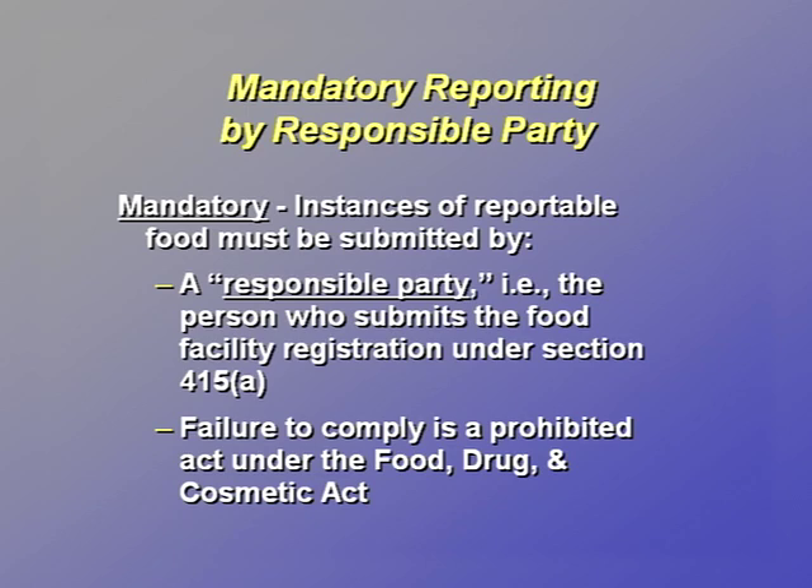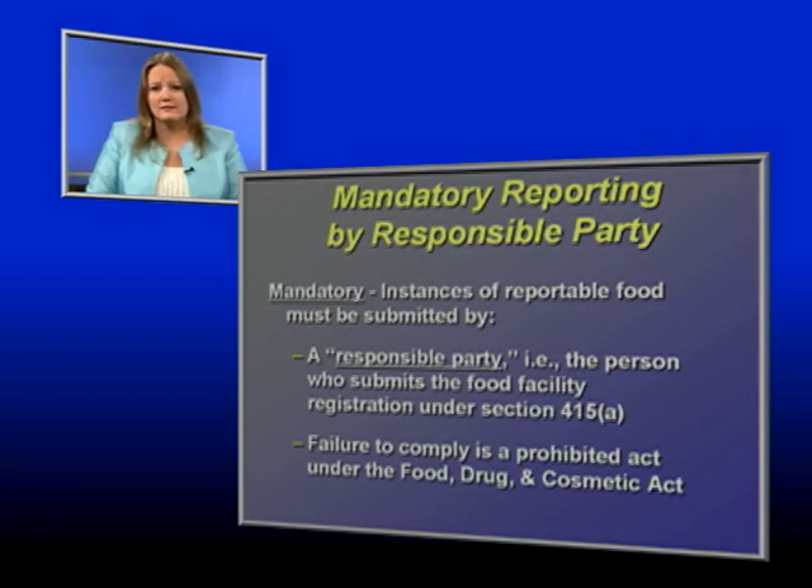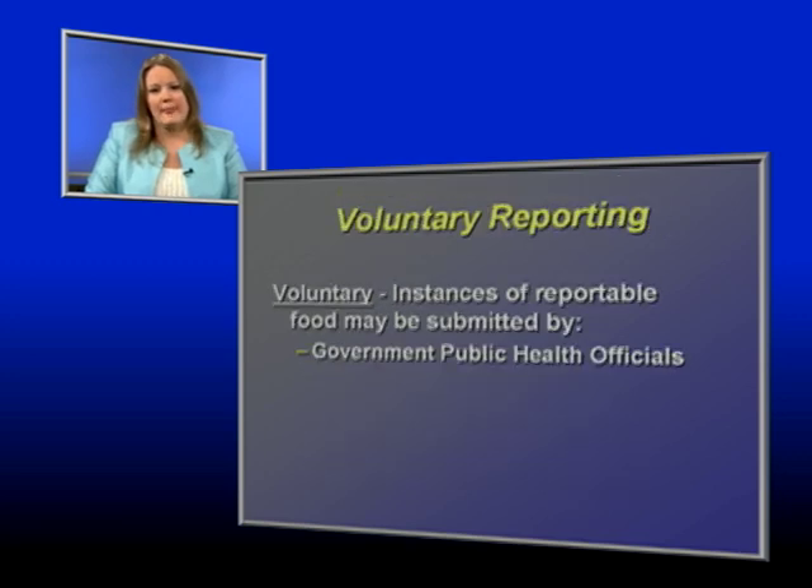There are two types of submissions: mandatory for industry and voluntary for government public health officials. For mandatory submissions, a responsible party must submit a report to FDA regarding instances of reportable food. A responsible party is defined as the person who submits the registration information to FDA for a food facility that manufactures, processes, packs, or holds food for human or animal consumption in the United States under Section 415 of the Act. Failure to comply is a prohibited act under the Federal Food, Drug, and Cosmetic Act and subject to penalties.